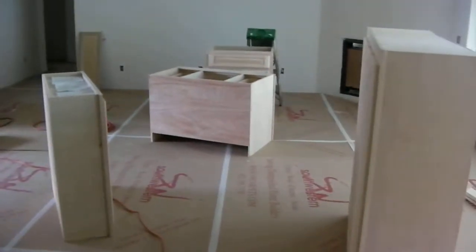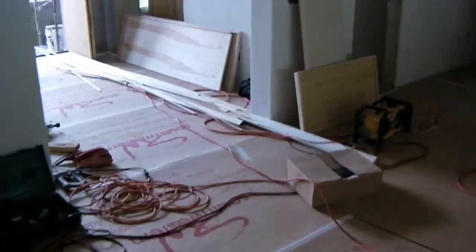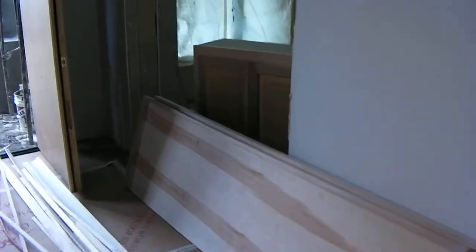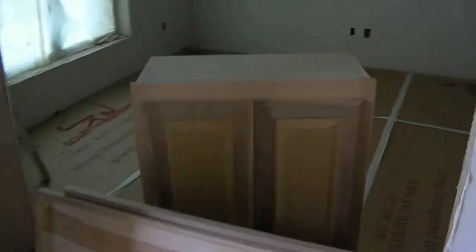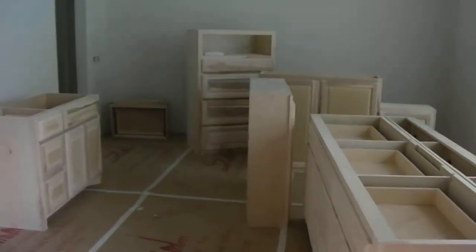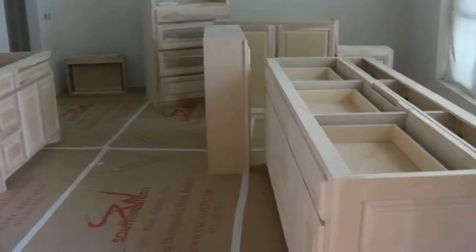Just a quick update on that — we're getting cabinets put in and we will take some more shots after they're installed so you can see all of them. This is the island cabinet that's going in the kitchen, and there are a few more cabinets stacked up over here. There are a lot of them, they're all over the place, so we'll get some more shots of these as time goes on.